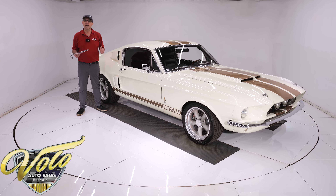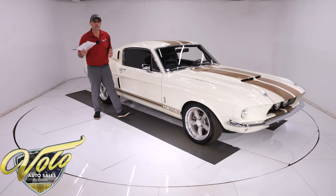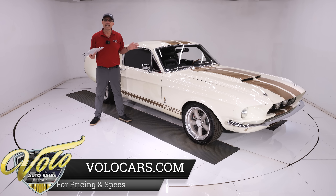Our shop goes through every car. We put them on the lift, test drive them, and inspect them. I pulled up that page in our system and there was nothing there. I called the mechanic and asked if he'd skipped this car. He said it was incredible — he couldn't find anything wrong with it.